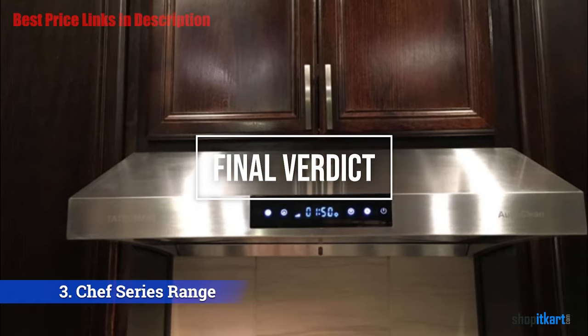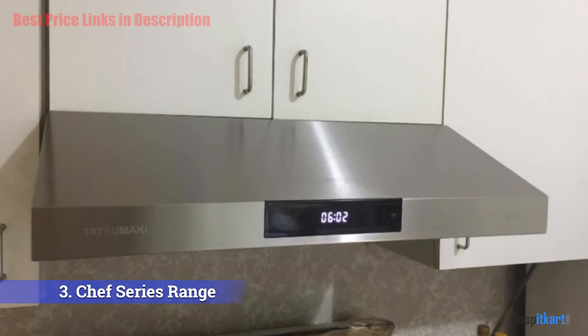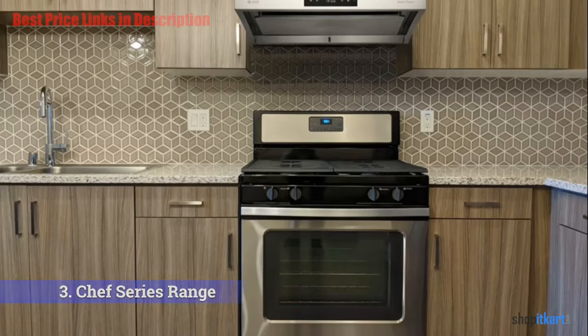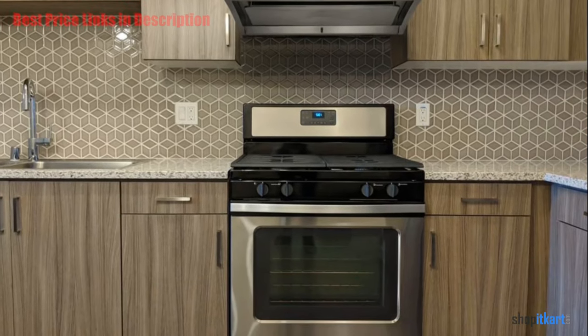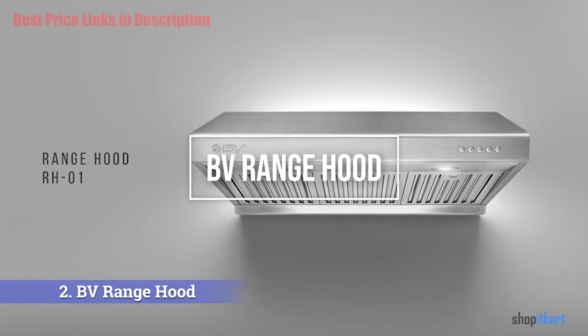For the cons, it only has a 6x3 round duct on the top. For the final verdict, this is certainly an awesome under cabinet range hood designed and manufactured by Chef. The perfect combination of contemporary and modern finish makes it look extremely beautiful.